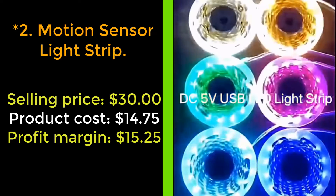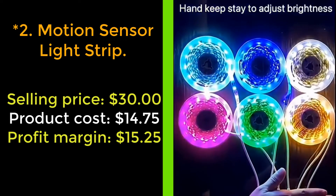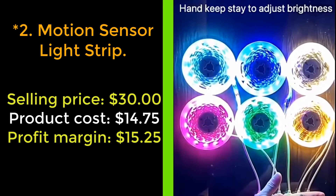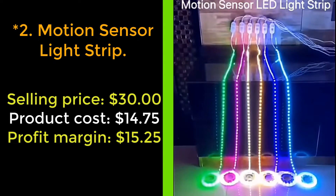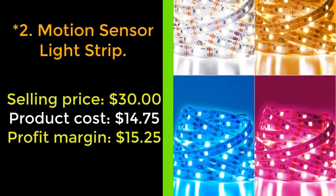Our next product: motion sensor light strip. Always see in the dark with the motion sensor light strip. These LED lights will stick to walls, beds, and cupboards with their self-adhesive back. It has a motion sensor that switches on with movement. You can also change the color so it emits any radiance you want.